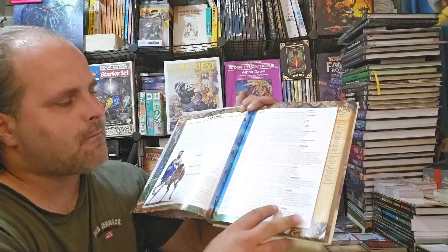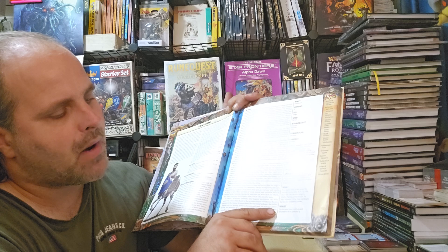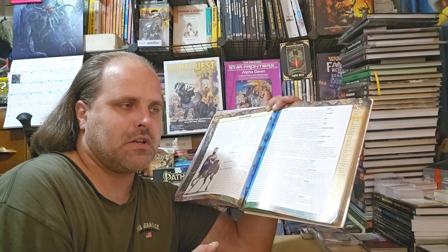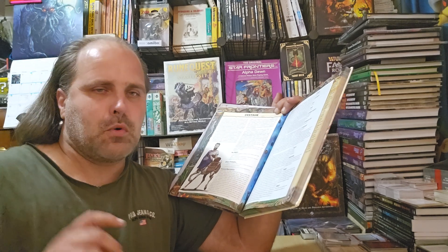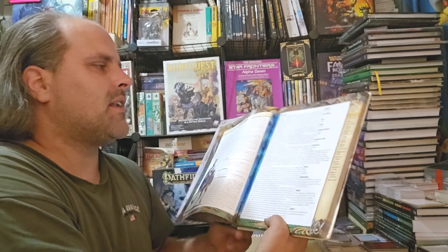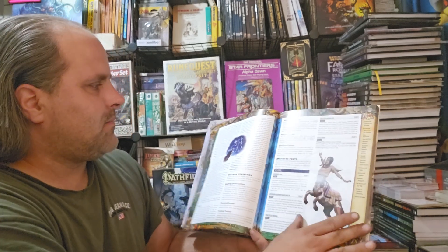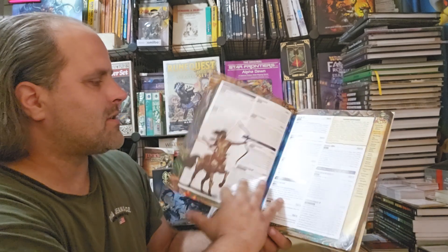Then we have centaurs. Down here you have multiple traits: darkvision, mount, and robust. Robust basically functions as allowing you to be treated as if you were a size bigger than you actually are. Centaur size is actually large, so you get an actual large centaur. You've got a variety of different types of centaurs, a good variety, as well as lore. So if you want to play a centaur or a pony girl, go for it.